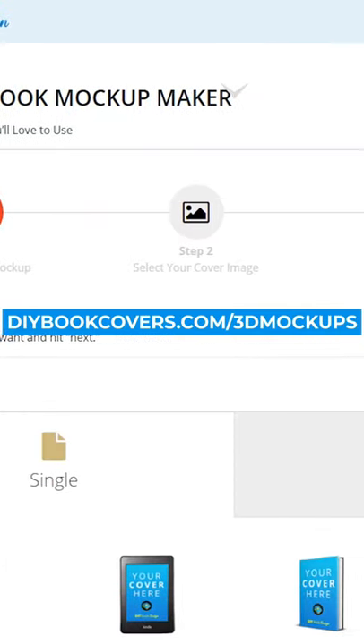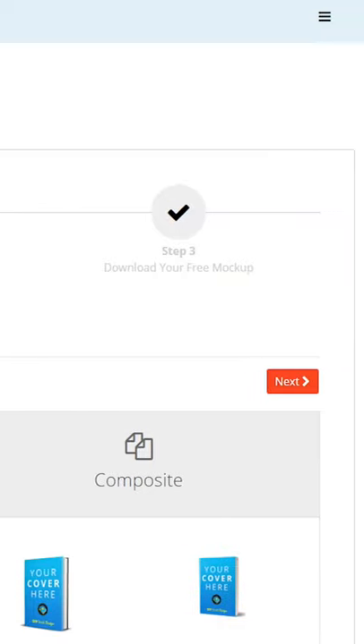Number two: DIY Book Design. Much like the last one, it is free. However, this is a little different — you have to come with your own cover and they'll give you 3D renderings there.